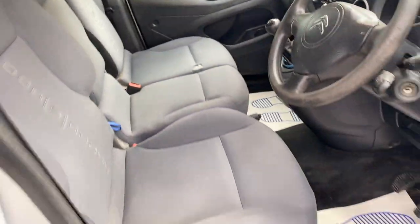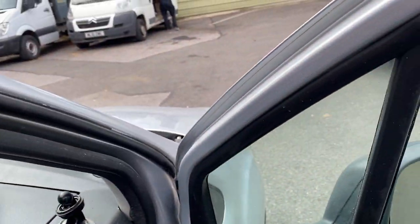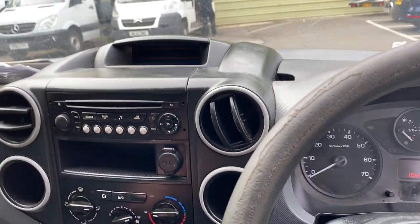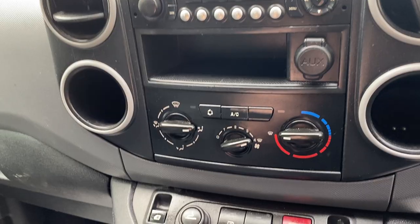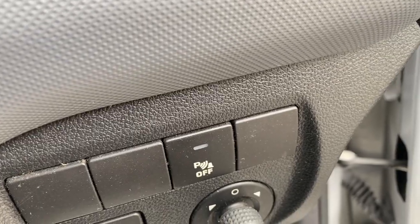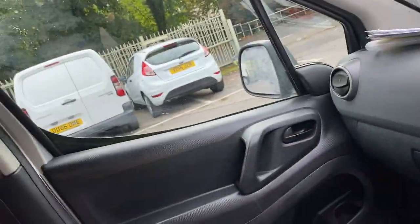Inside, as you can see, it's again really tidy and has recently been valeted. In terms of the spec of the vehicle, this is a slightly upgraded spec on the basic model. So you've got aircon, electric windows, electric mirrors, and parking sensors — it's a really nice spec van.